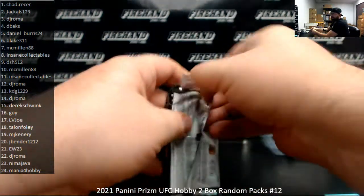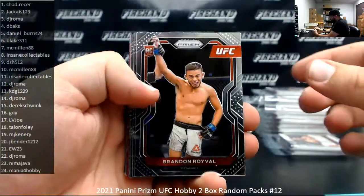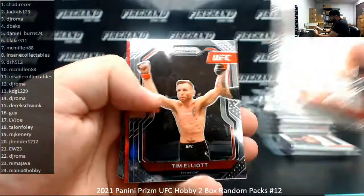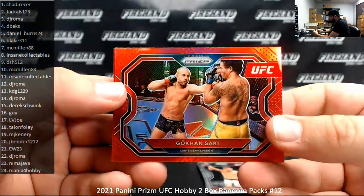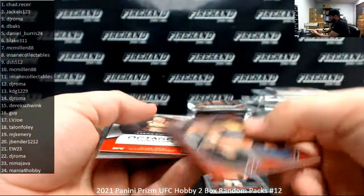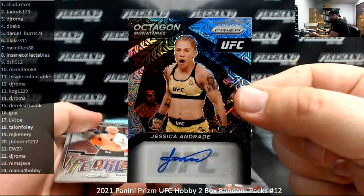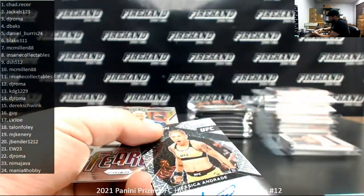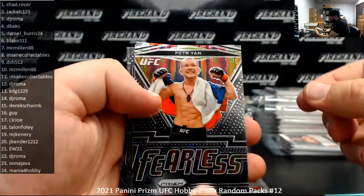Pack 17, Las Vegas Joe. Red to 275, Gokhan Saki. And I've got a Mojo Auto here of Jessica Andrade, number 25. There you go, Joe. Peter Yan, Fearless.